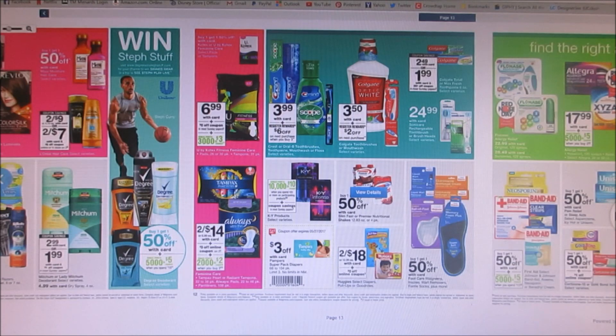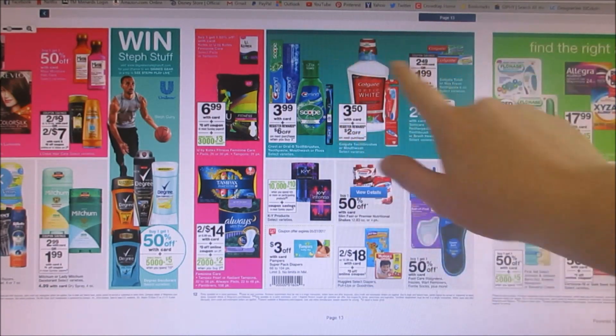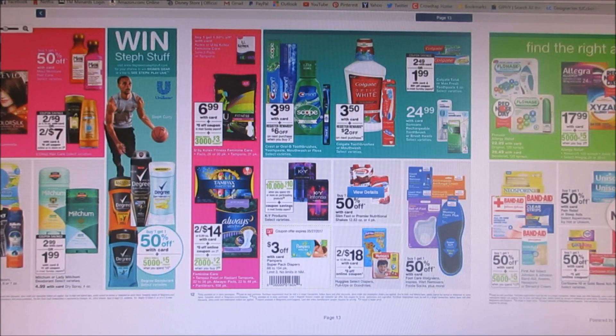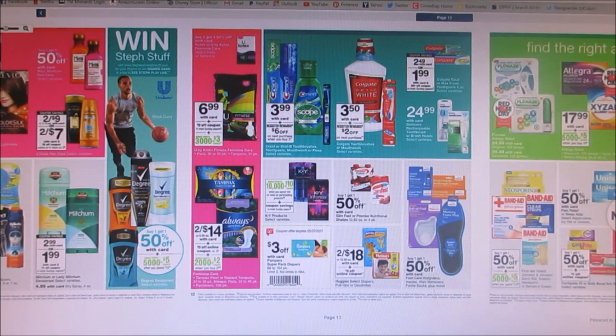The Colgate Optic mouthwash — if you go to Colgate.com they have a coupon for a certain size, so I'm not sure what size will be on sale, but you'd pay $3.50. If you're able to use that 75 cent off coupon from the website, you'd pay $2.75, then get a $2 registry reward back, making the mouthwash 75 cents. I feel like we haven't been stocking up on mouthwash lately — we've been getting toothpaste but not mouthwash, which is still cool to get for nearly free.